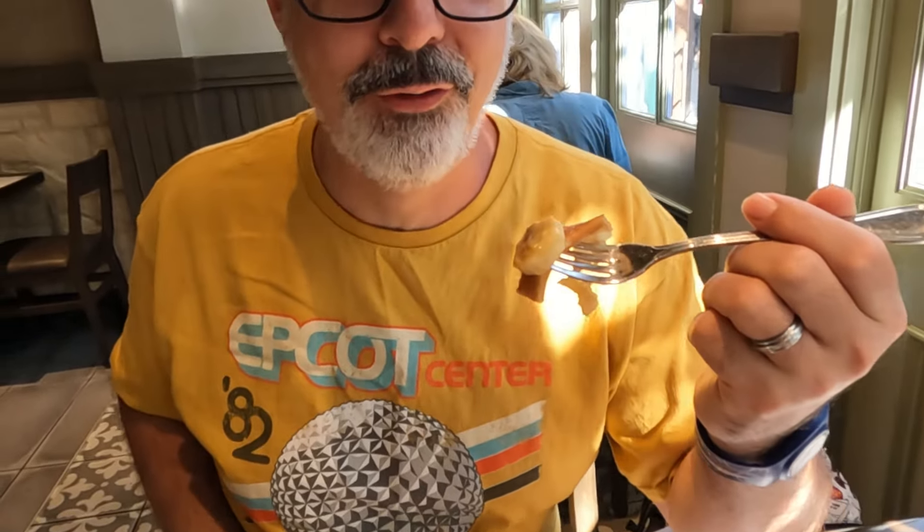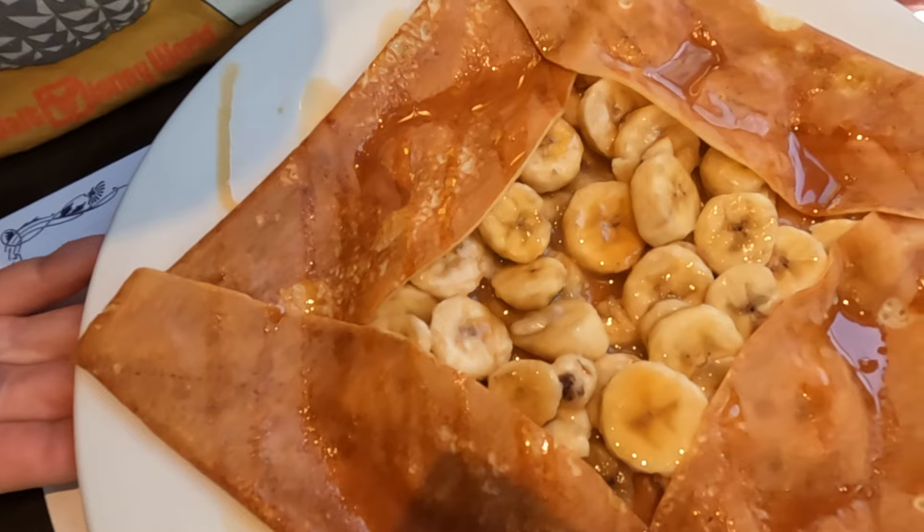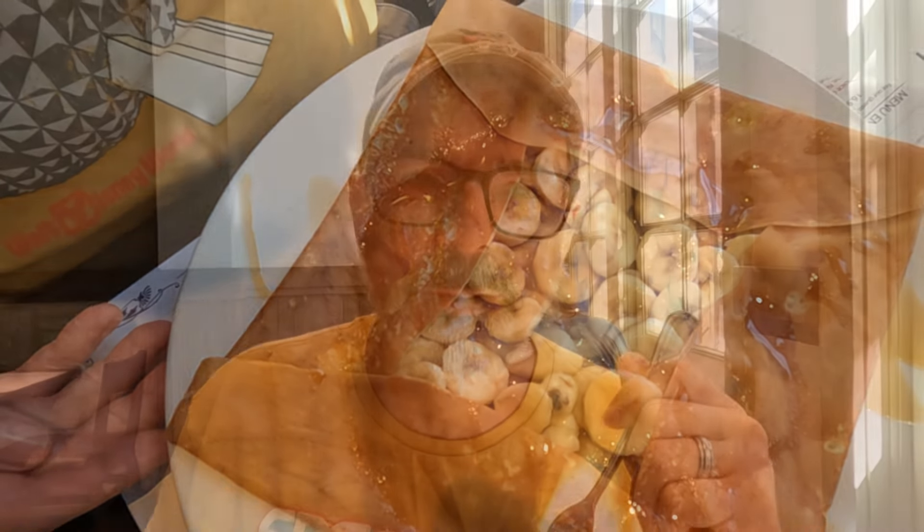I'm gonna start with dessert first. That is the banana with the caramel sauce. The crepes are thin and they don't have a ton of flavor — almost like a pancake, but thinner. It makes it a tough call to get these as a treat because they're not the cheapest things in the world and they're not the most filling, but they are delicious.